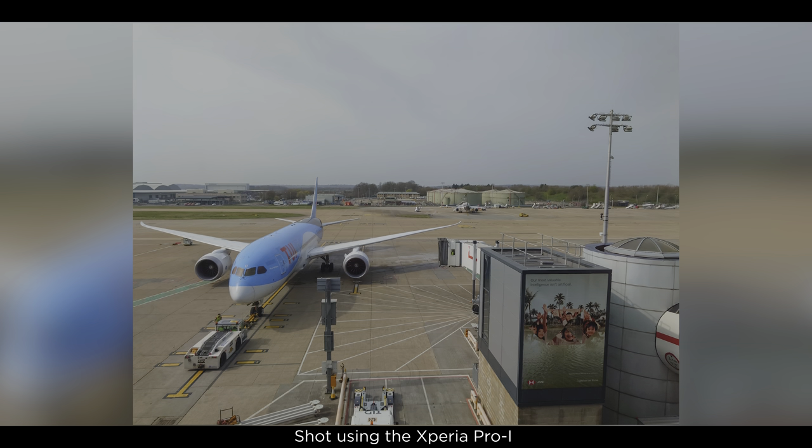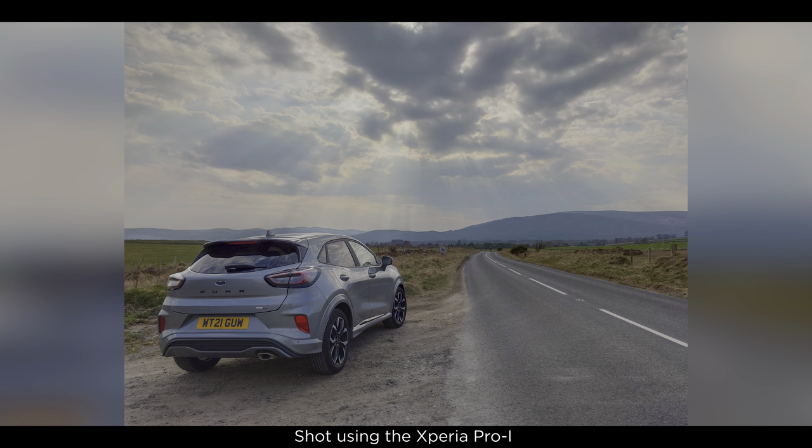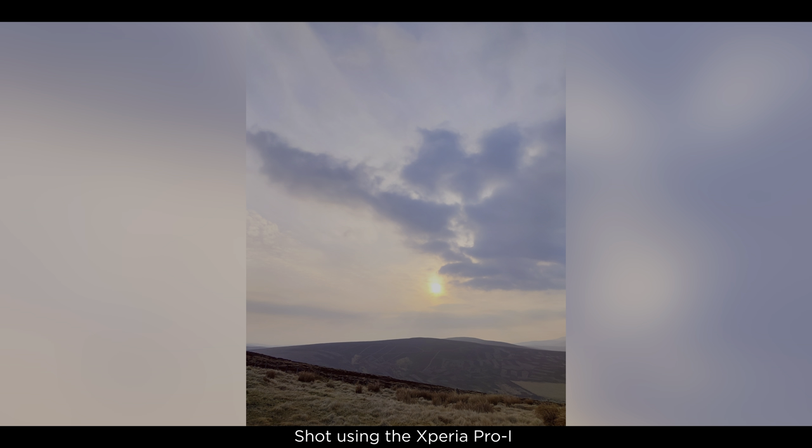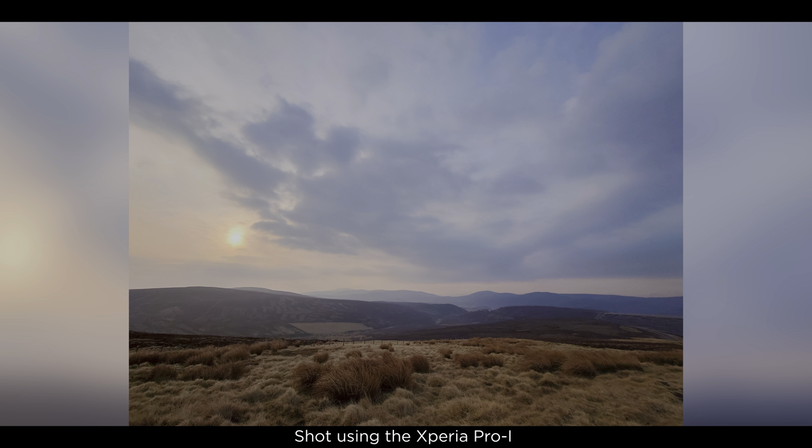You can shoot DNG raw images with the Xperia Pro-i, so these are a few examples from the trip so far. This one-inch sensor is the same as we see from the RX100 Mark 7. The reason it's 12 megapixels rather than 20 megapixels is simply the physics of the build, but you do notice the quality difference having that one-inch sensor.